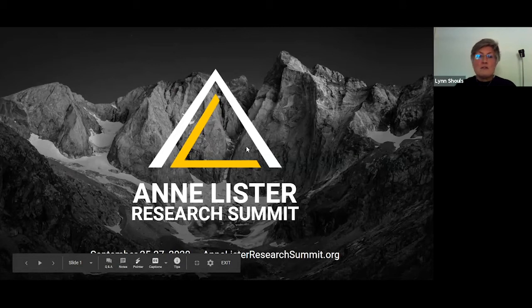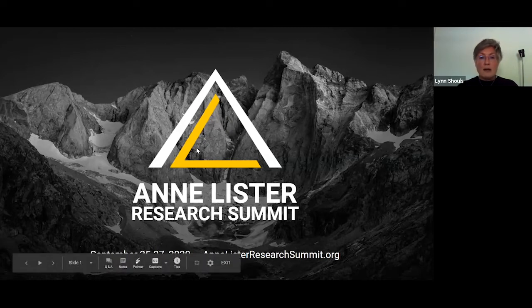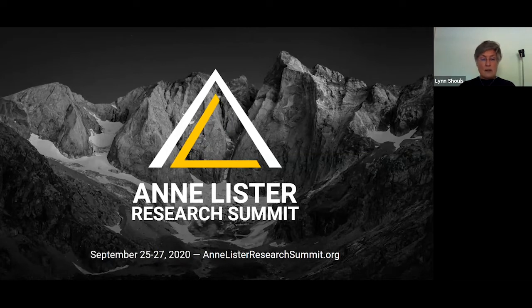Hello everyone, thank you so much for joining me today at this session of the Anne Lister Research Summit, and thank you to all the organisers for allowing me up to half an hour talking about the Lister Coat of Arms. Thanks for joining.